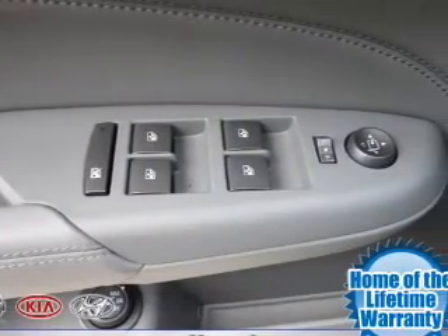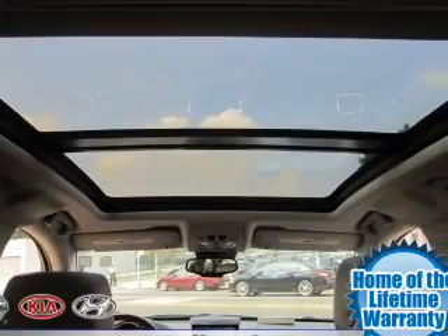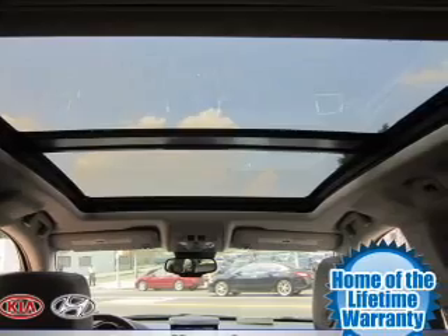Power door locks, power windows, cruise control, an AM-FM stereo with a CD player, satellite radio, air conditioning. Call today to schedule a test drive.